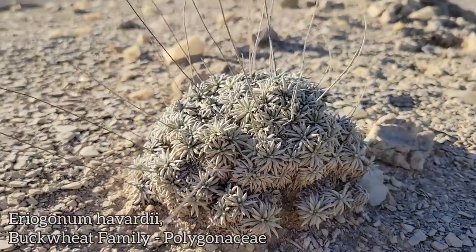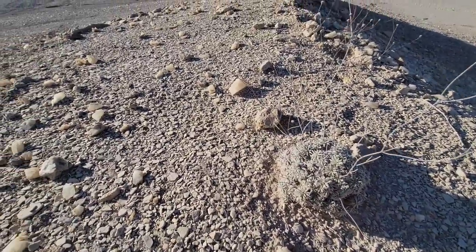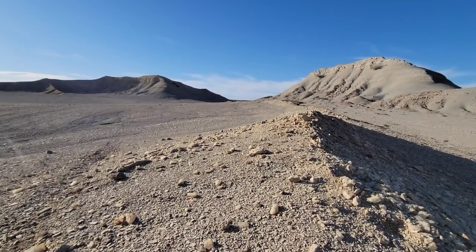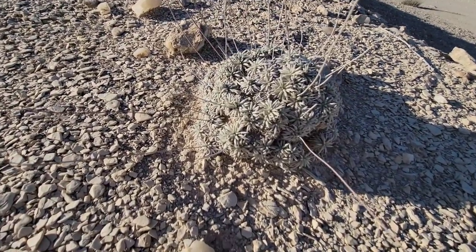There you go — Eriogonum havardii. We'll see if we can find one in flower. Think of what it takes to come up in a barren environment like this. You know, you go to a barren environment in the deserts of North America, you're going to find an Eriogonum. This genus does amazingly well in the deserts and they speciate like hell. That's a banger right there.